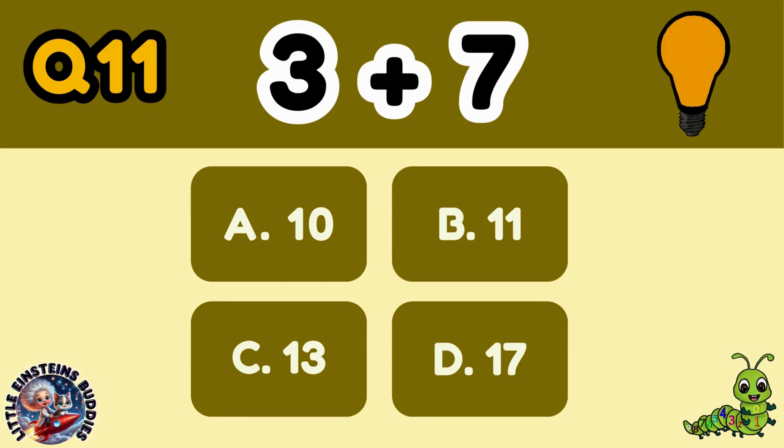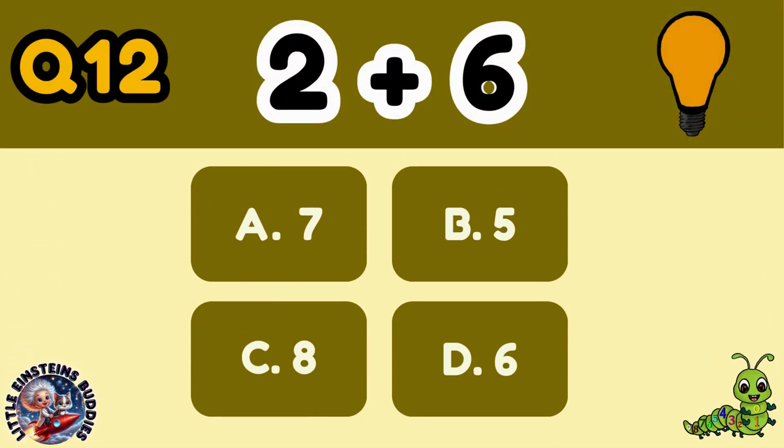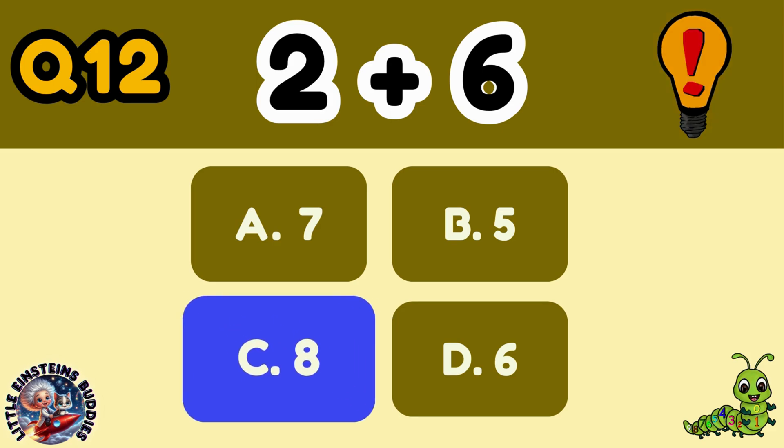Question 11: 3 plus 7 equals A. Question 12: 2 plus 6 equals C, 8.